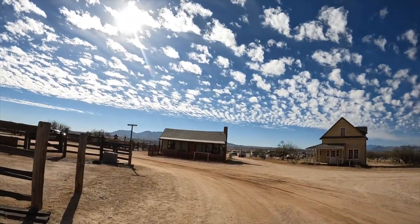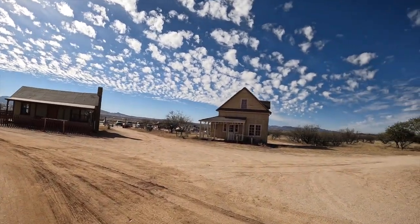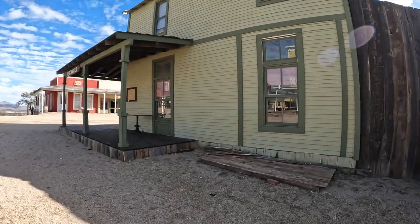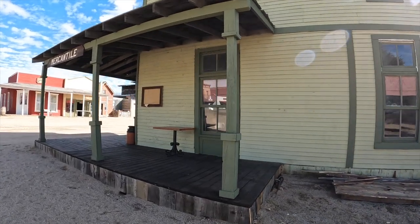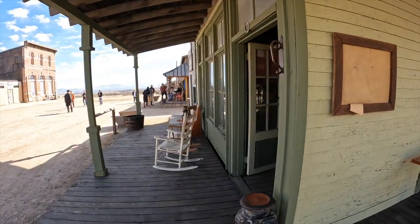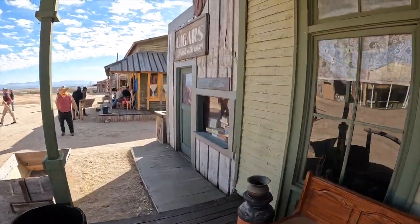If you take a look right here, that is two houses that you might be familiar with from the movie Tombstone. That would be Wyatt's house right there. They thought there was no way they could let this town die, so what they did was they bought it. With a group of volunteers they brought this historical site back to actually shooting movies today. You're going to see the mercantile store right here, and in the movie Tombstone, that is the cigar shop.